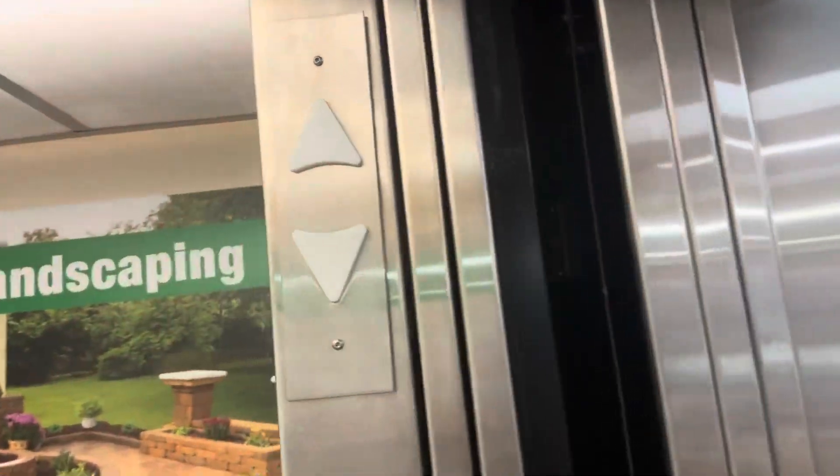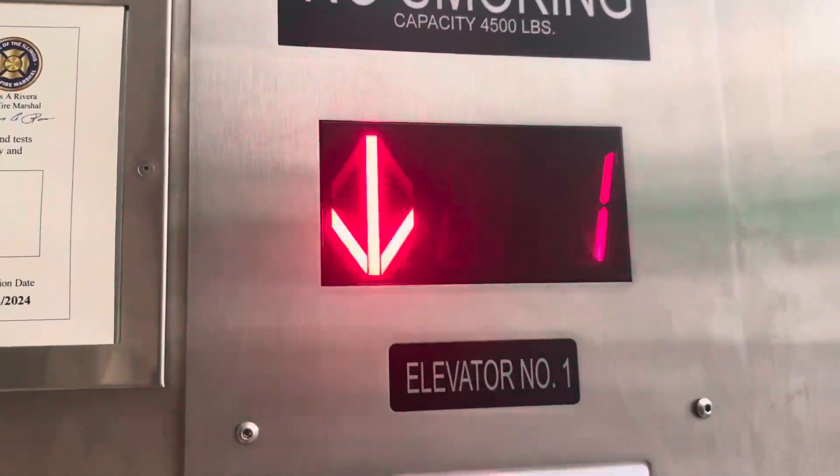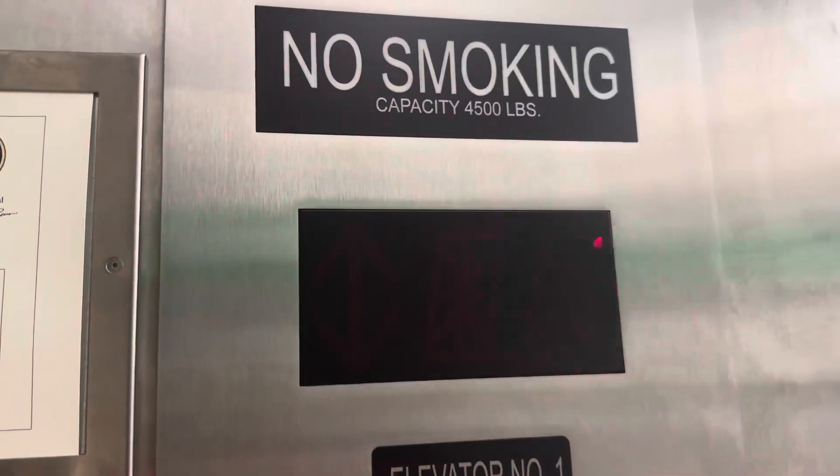Let's ring the button. Let's go down to one.